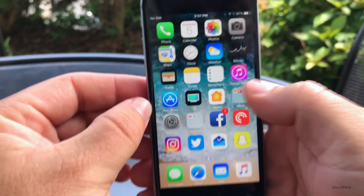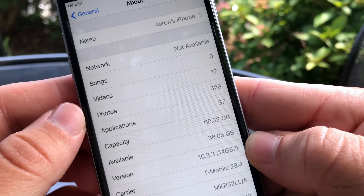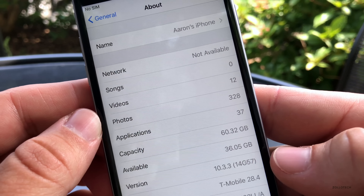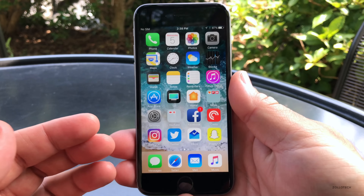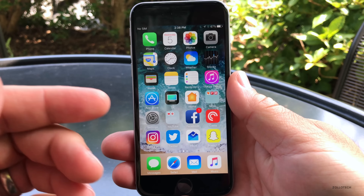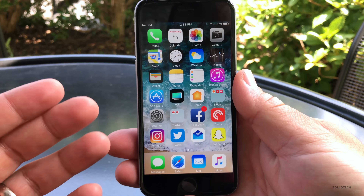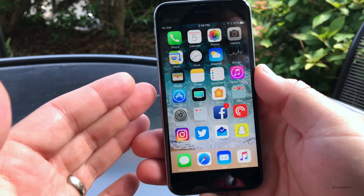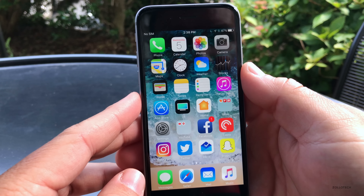The build number is 14G57. A lot of you ask why we care about the build number — it tells us not only what version we're on, but a shortened build number usually means it's a public release. Normally beta releases have extra digits or letters. Even though Apple is calling this beta 6, that build number lets us know it's probably the public release.